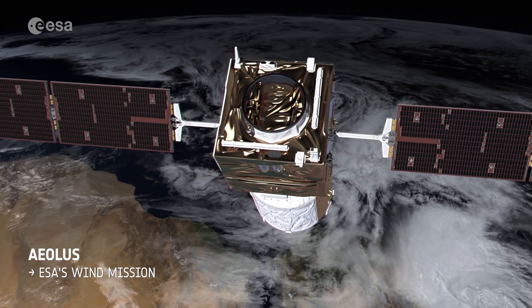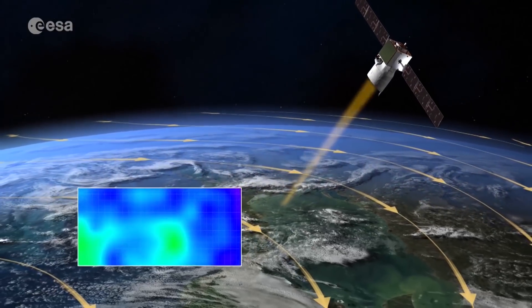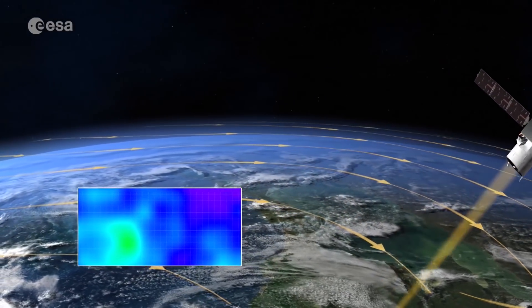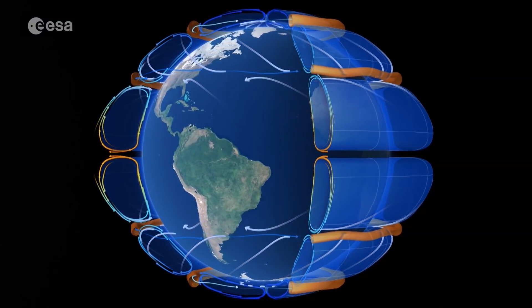Aeolus is known as ESA's wind mission. It carries just one instrument, a laser, that probes the lowermost 30 kilometers of the atmosphere to measure the winds sweeping around our planet. The first data from Aeolus were used to measure strong winds over Western Europe.